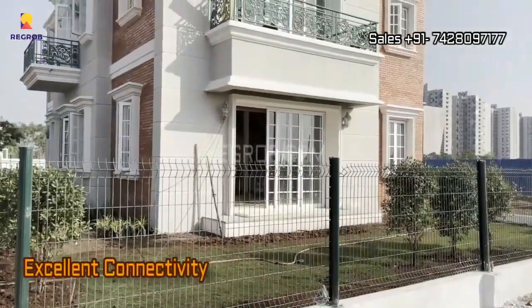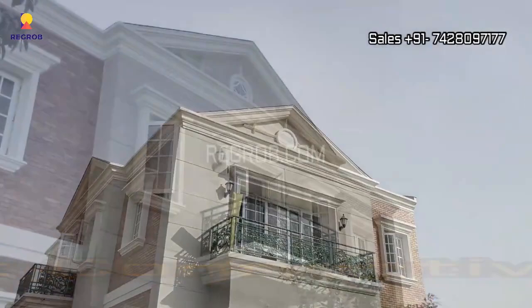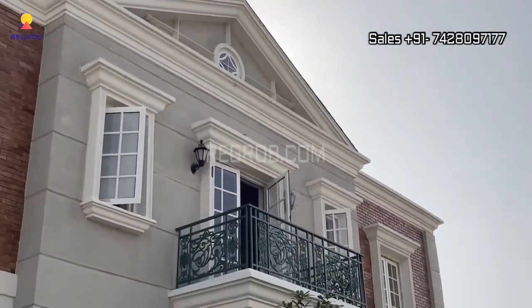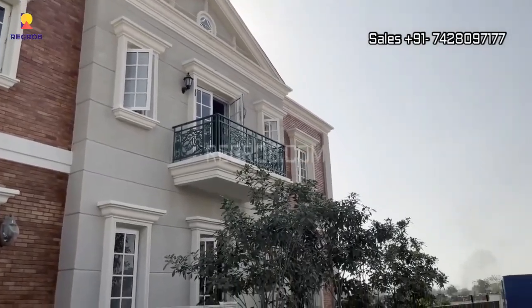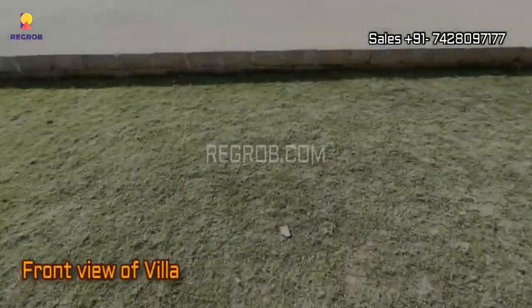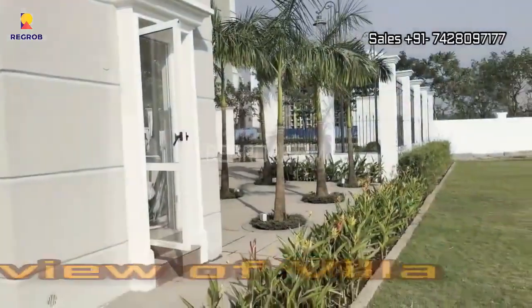While it provides the tranquility of being away from the city's hustle and bustle, it also offers excellent connectivity to the city center, making it the best of both worlds. Lodha Villa Royal is brought to you by the trusted Lodha Group, known for their commitment to excellence in real estate.